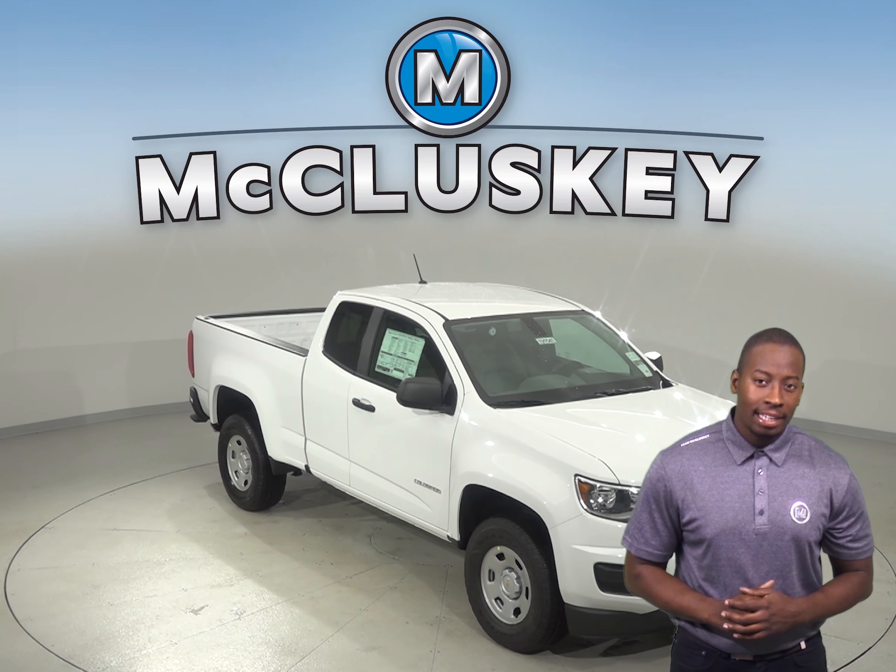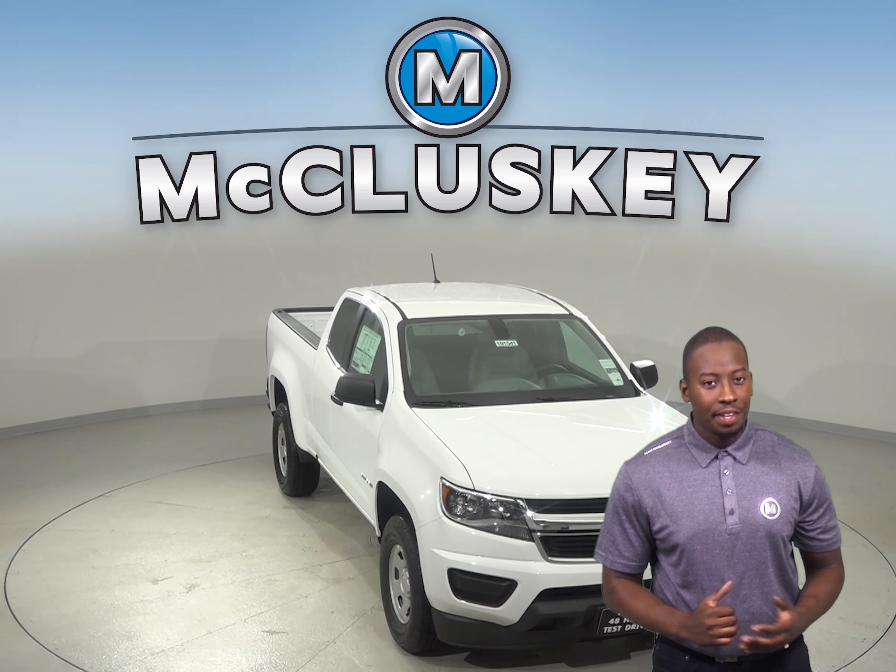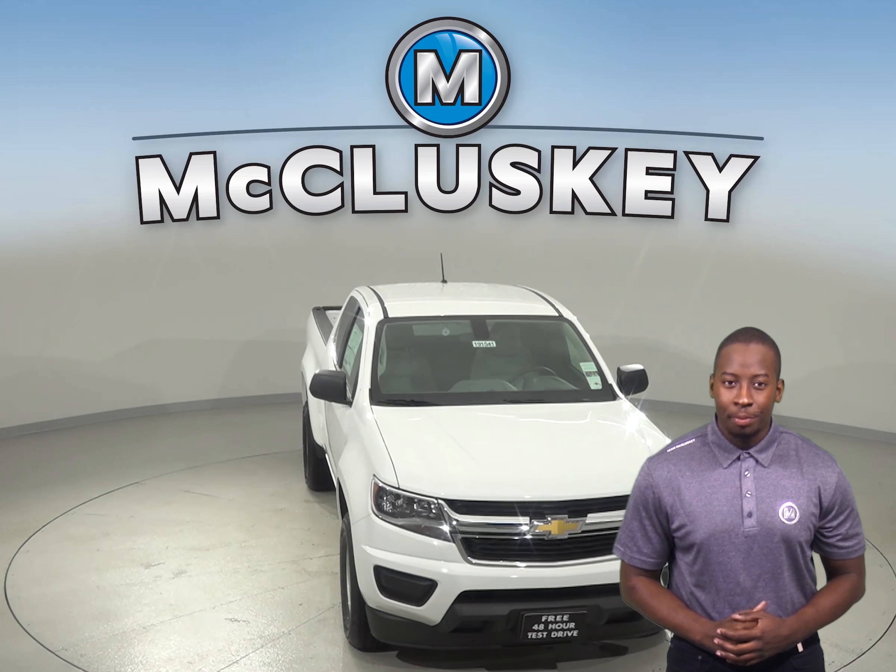Have you been considering the 2019 Honda Ridgeline? Well then take a look at the 2019 Chevrolet Colorado and I'm sure you'll change your mind.